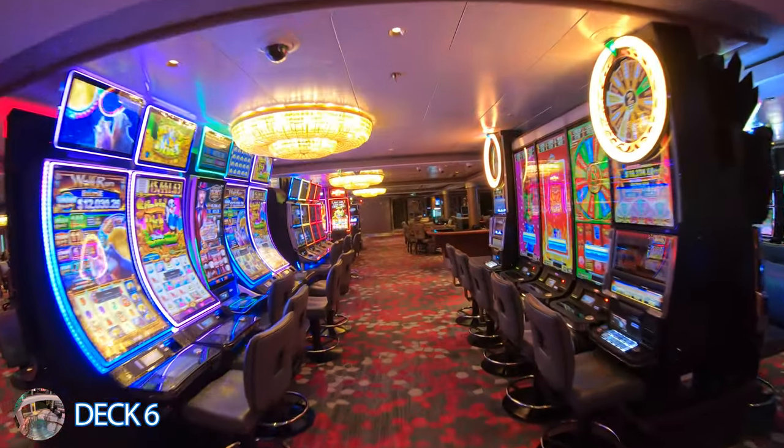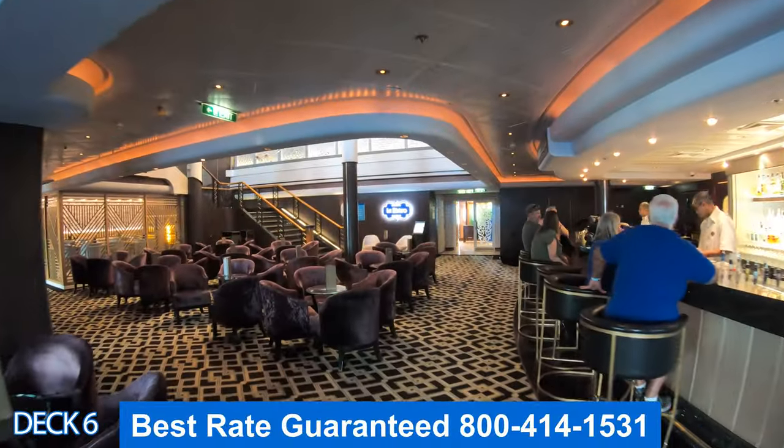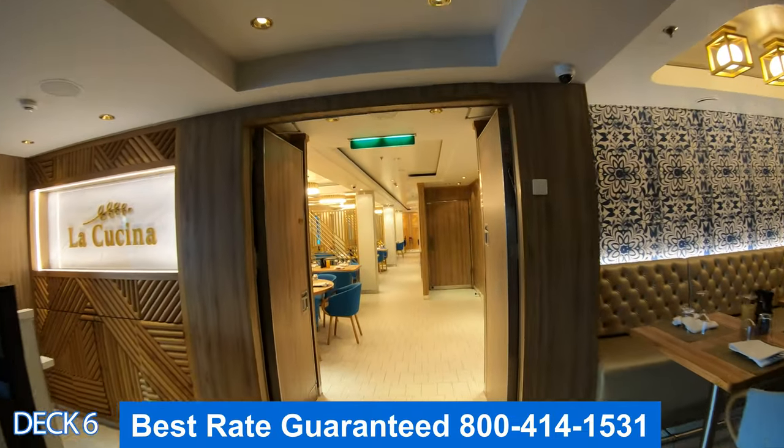Let's head on down to deck 6 — let's do a quick preview. Right here is the casino. Right out here is Gatsby's Bar, Le Bistro, the smoking area, and La Cucina.